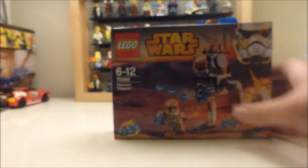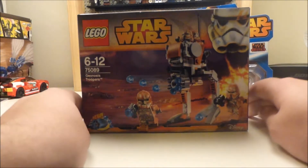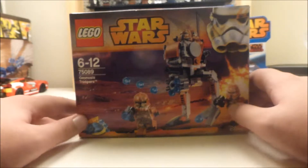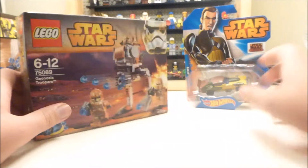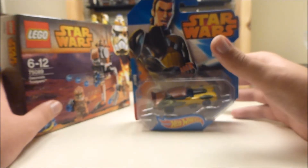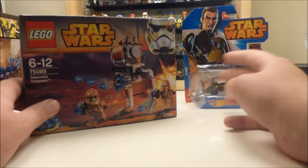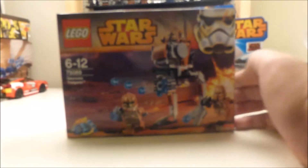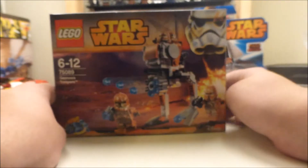My next item is Lego Star Wars 75089 Geonosis Troopers. This was on special offer — actually both of these were on special offer at a UK supermarket called Sainsbury's. They're having a sort of toy sale this week. I don't think they have them in any other countries. They've got some items half price. This was half price, although it was more expensive than it would have been anyway at normal price — about 45% off the normal price if you bought it for £5, because they sell them for £5.99 in Sainsbury's, so it was £3.99, not £2.50.